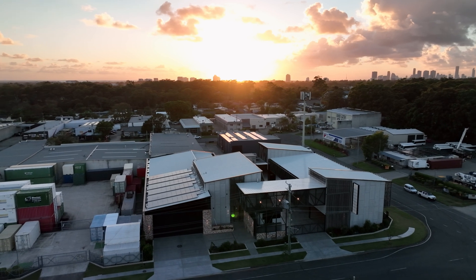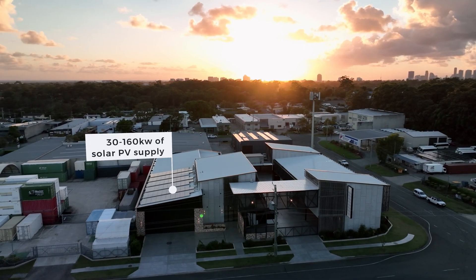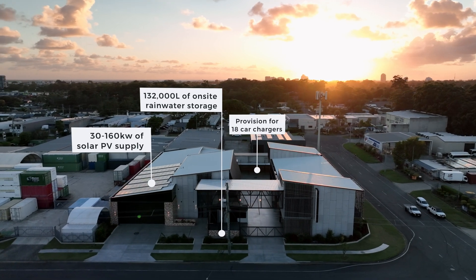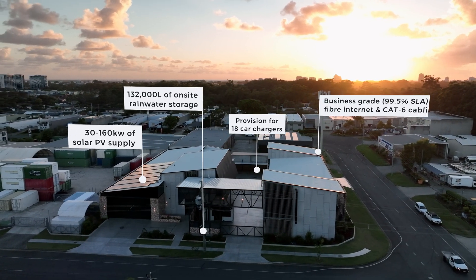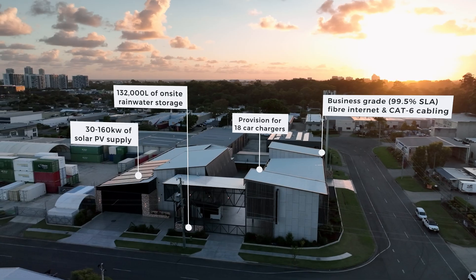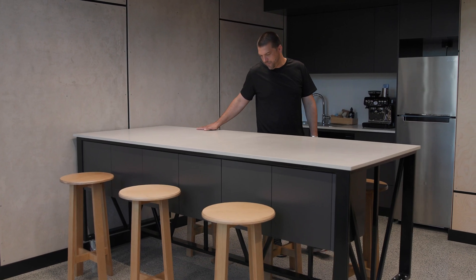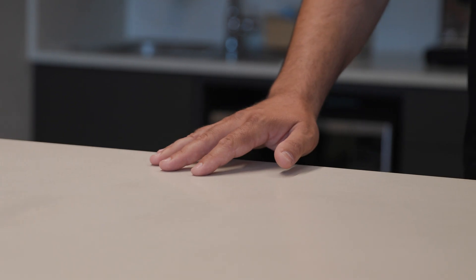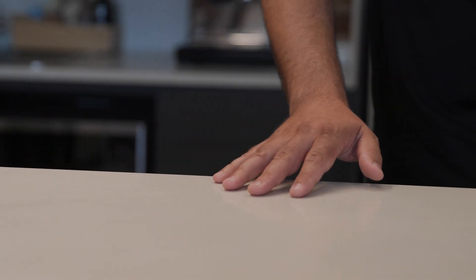The sustainable features of the building include energy produced from the solar panels on the roof, harvesting all the rainwater that's required for the building, energy efficient fixtures and fittings, water saving fixtures and fittings, ensuring that the products that we used were sourced from sustainable locations. This extends even to the benchtop product that we chose, which uses 100% recycled glass from Queensland, and can also be recycled at the end of its life.